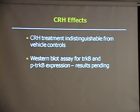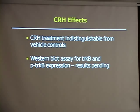I would like to thank Dr. Scott Thompson, my mentor, and Li-Peng Maog, our former lab technician, the HHMI Scholars Program and Marquee Star for funding, and all of you for listening. Are there any questions?